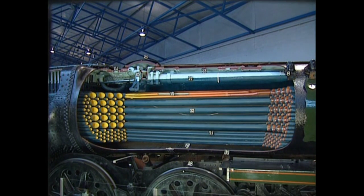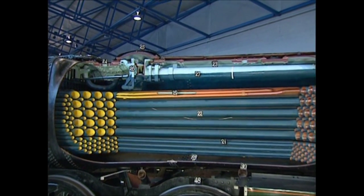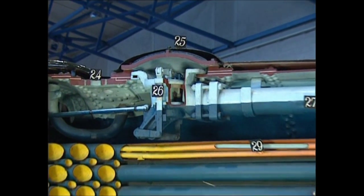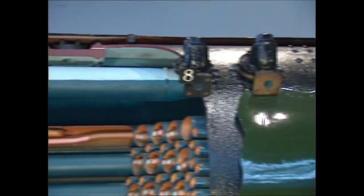Steam rising from the violently boiling water around the firebox is collected at the boiler's highest point, normally known as the dome, even though it's a fairly flat dome on this very tall engine. When the driver opens the regulator, high pressure steam at 250 pounds per square inch flows from dome to smoke box, just behind the chimney.